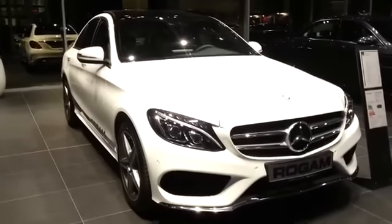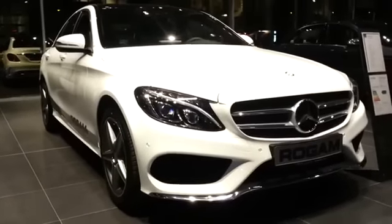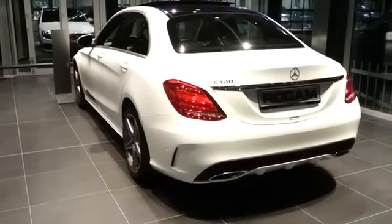This is the all-new Mercedes-Benz C-Class with the AMG Sport Package. The code name for this C-Class is the W205.